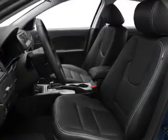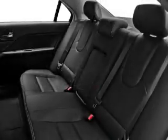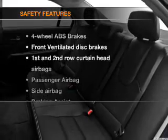Air conditioning, power door locks, power windows, power steering, cruise control, power mirrors, and an AM-FM stereo with a CD player. If safety is a high priority, rest assured knowing that these top safety components are included.